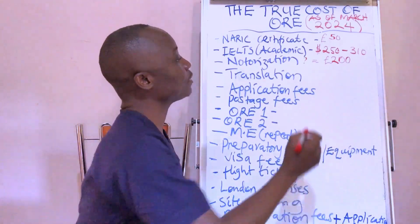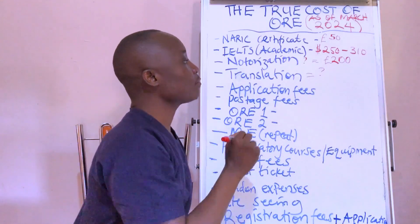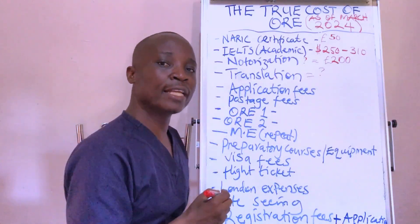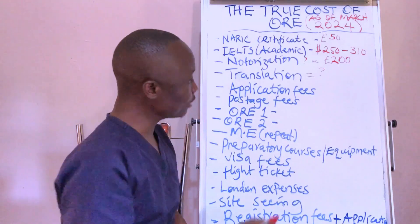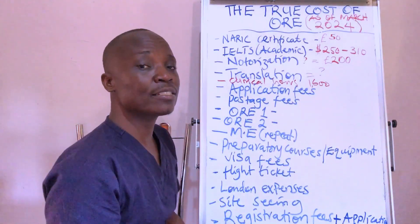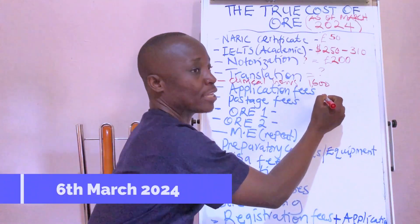Translation: if your document is not in English you have to translate it into English. This depends on the translation agency you use, so you'll need to find out. These are all costs you have to keep in mind so that you prepare adequately. Also note: clinical hours — 1,600 hours of relevant, verifiable experience — are required before you can apply, but you don't pay for them directly.